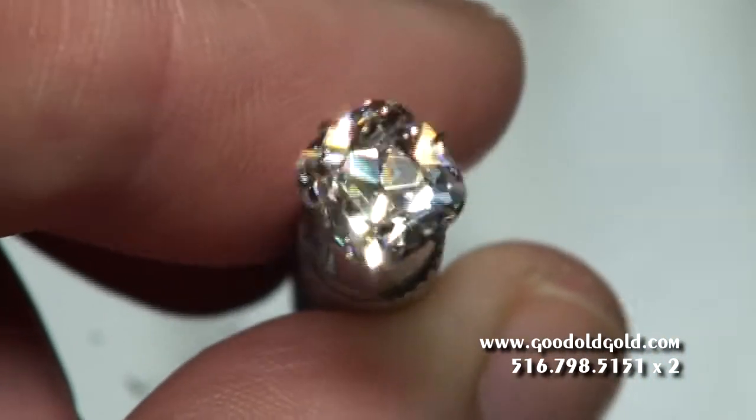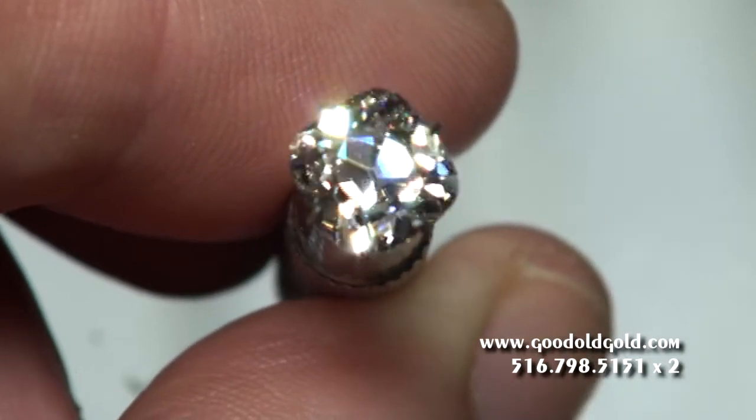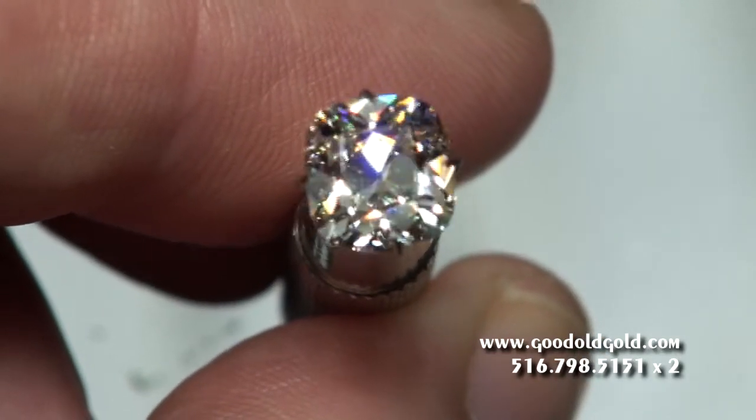And now we're going to take this diamond into natural daylight. The sun is on its way down — it's actually behind clouds. It's been a cloudy day here in New York, but we're going to take it there and show you anyway.